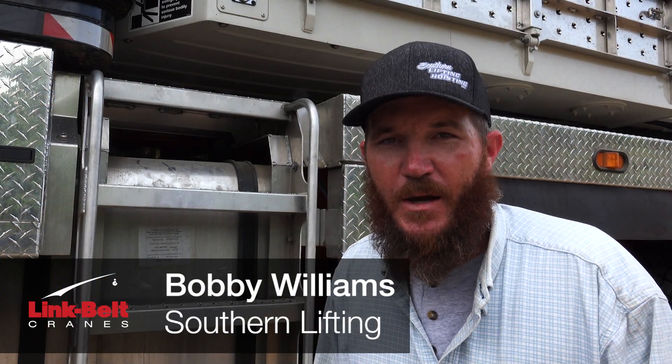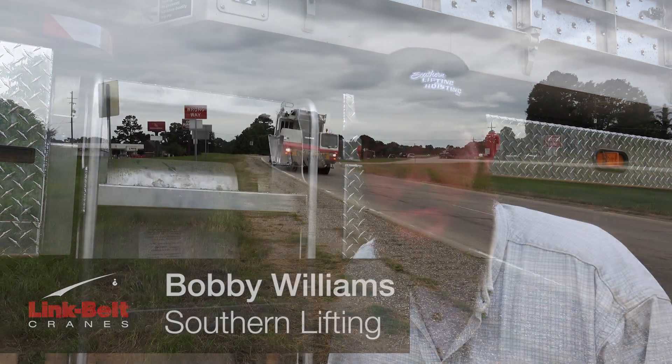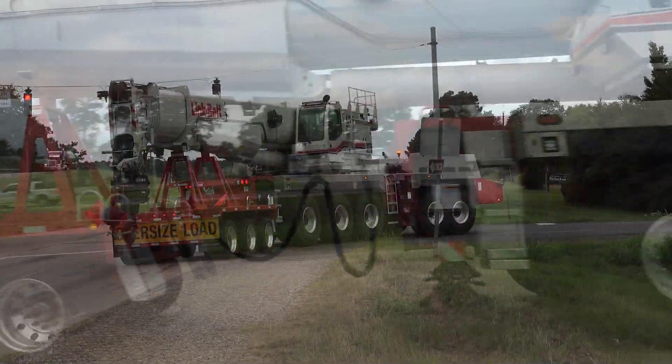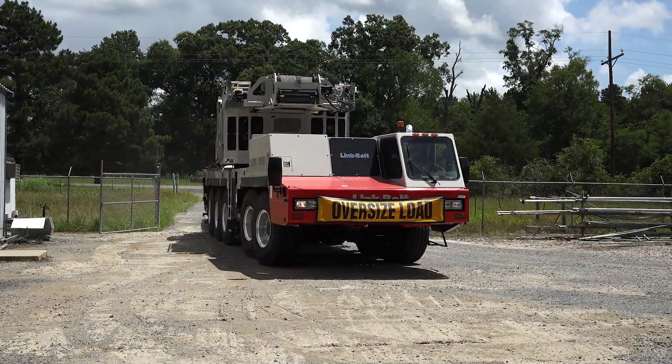Hi, I'm Bobby Williams. I'm the operator of the ATC 3275 here in Kilgore, Texas. I'm taking it pretty much all over eastern and northern Texas, western, and parts of southern Louisiana.